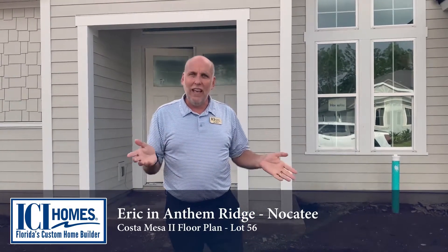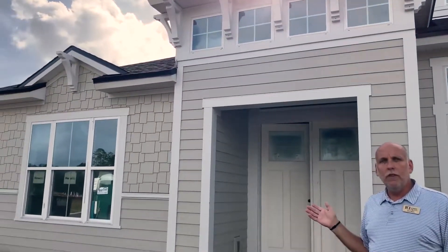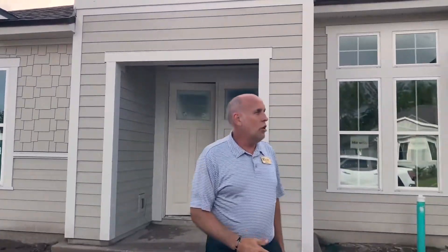Behind me we're in a community called Anthem Ridge. In Anthem Ridge, these homes are on 70-foot wide home sites, a little bit larger homes. Behind me is our Costa Mesa 2 floor plan. It's almost 3,000 square feet, single-story home. This is a coastal elevation.